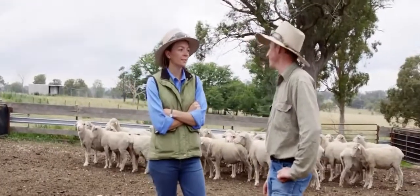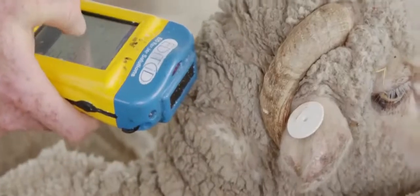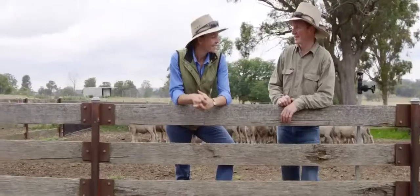It would take far too long to record all this information about each individual sheep, and there would be too much error involved with reading an ear tag and writing it down. Information gives you a lot of power to make decisions — really good, informed decisions.